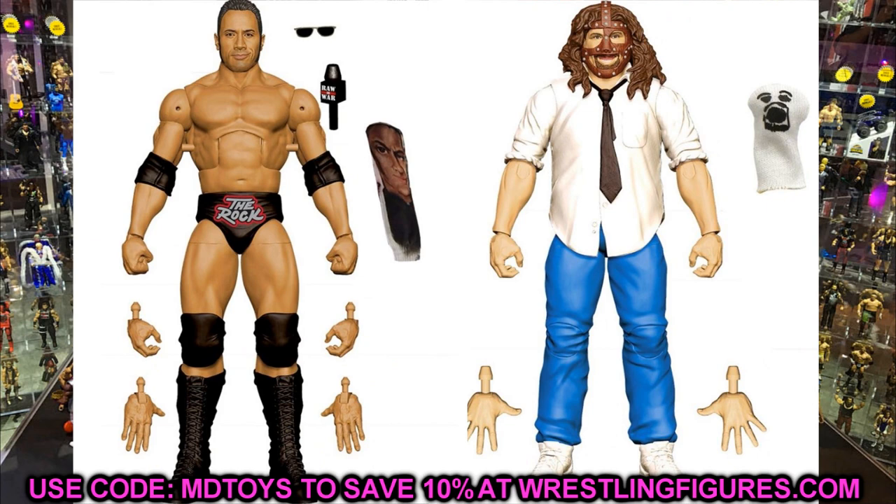We also have an Elite two-pack — the Rock and Sock Connection. You get Mr. Socko but also Mr. Rocko with The Rock's sock, complete with glasses and a Raw is War mic. You'll also get cloth jackets. I'm guessing this will come in Raw is War packaging since we already got the SmackDown two-pack with Jeff Hardy and Triple H. It's great to see a Mankind Elite after a while, and it's a nice different version of the character.